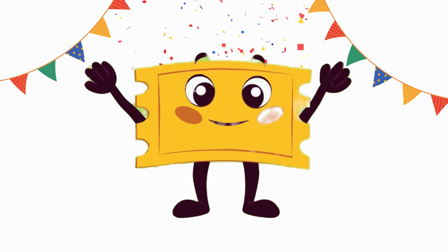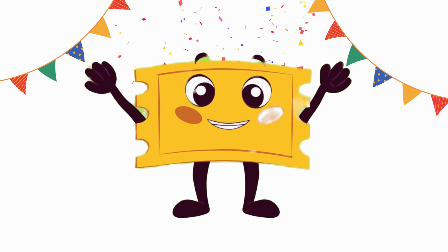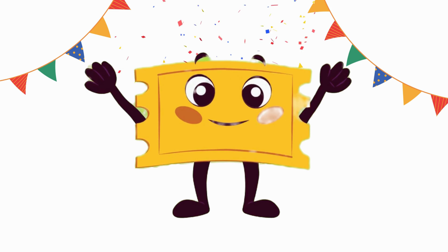Very good! Now we match color with the same color picture. Let's go!